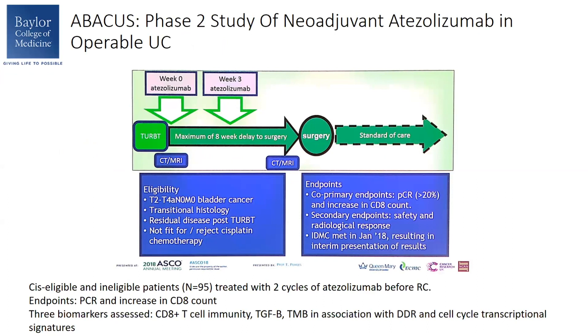In this study, cisplatin-eligible and ineligible patients were recruited and treated with two cycles of atezolizumab prior to surgery. Endpoints on this study were PCR and also the increase in CD8 count. They also looked at certain biomarkers including CD8, T cell immunity, TGF-beta, and TMB. The co-primary endpoints were PCR and CD8 increase.